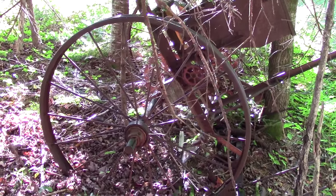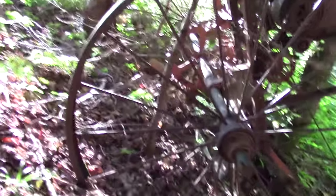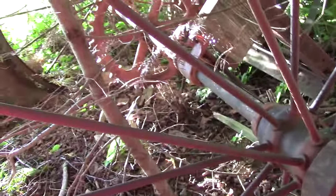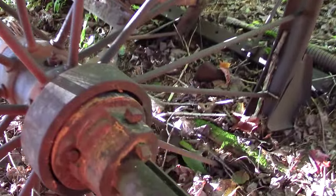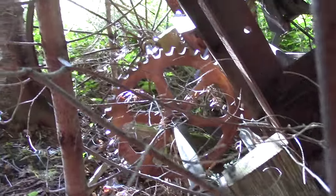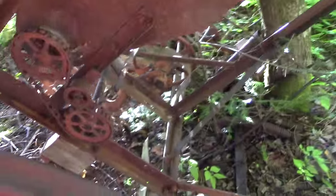Check out this old machine guys. I think this has been here for a while. Look at the big ol' wheels. Those are nice. Let's look at the big ol' wheels on the top.